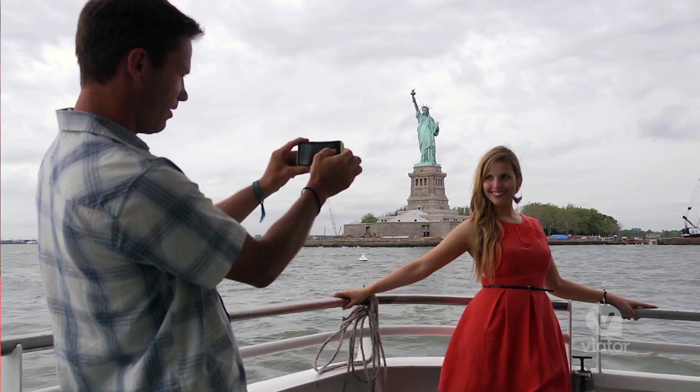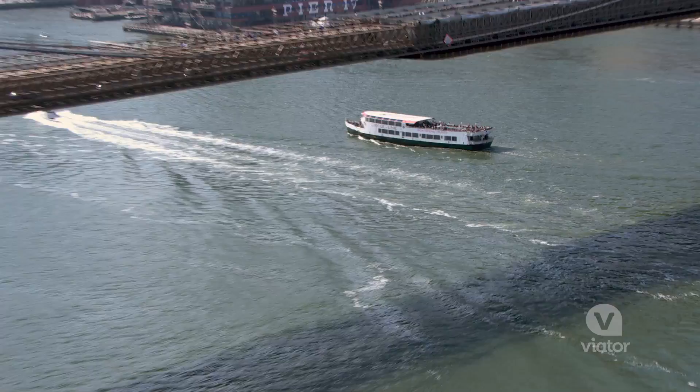Check this out — right now we're about to go under the Brooklyn Bridge. I've seen the view from downstairs, but let's see what's upstairs — I want to go on the top deck.